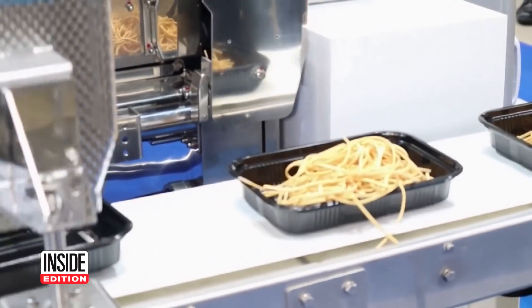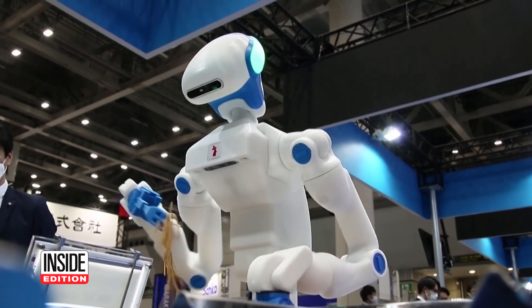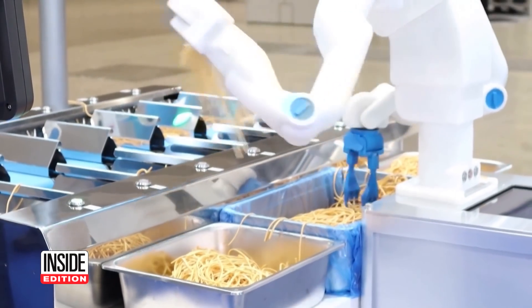It also helps with social distancing. The price for one of these bad boys? About 30 million yen, or $250,000 US dollars.